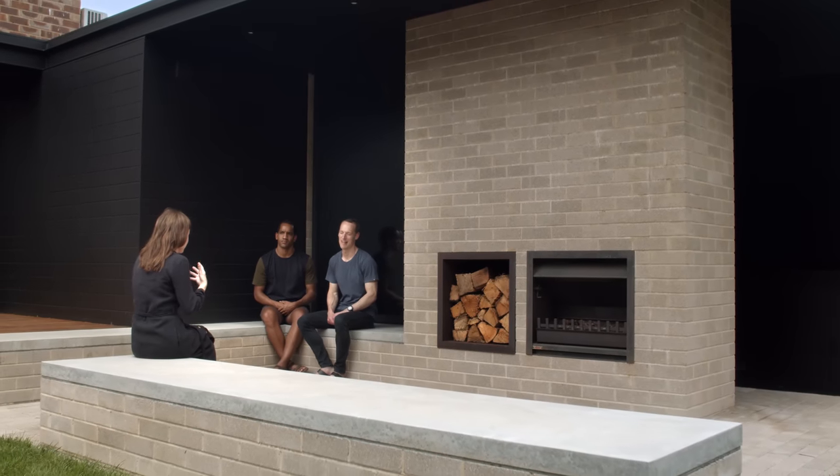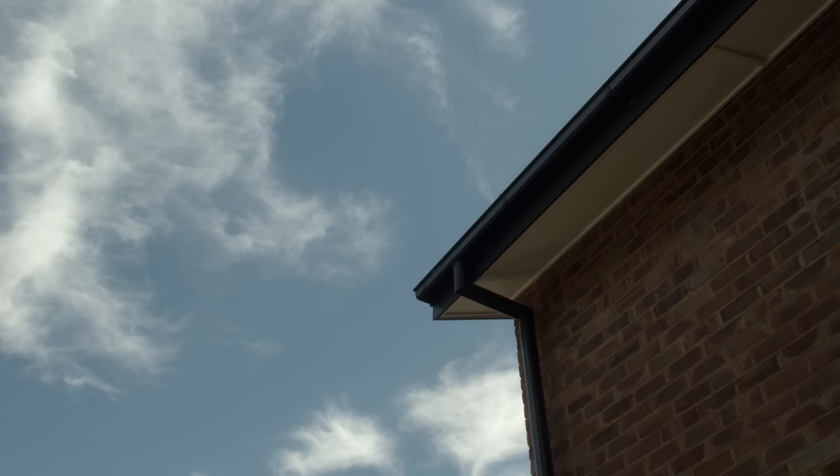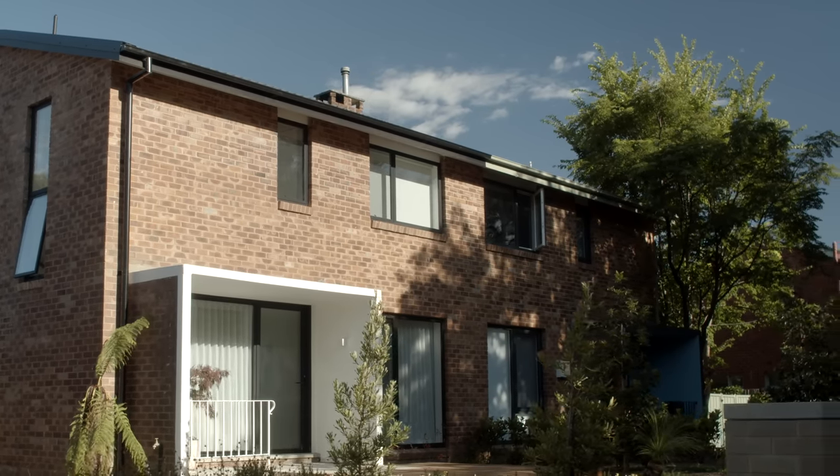What I'm most proud of is the fact that we maintained the original duplex as much as we could — so when you drive up the street, you still recognize that original duplex.